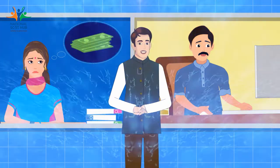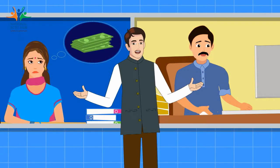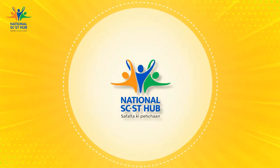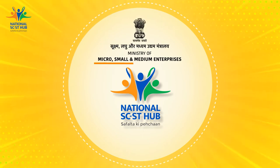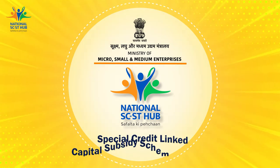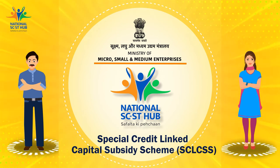Don't worry — both your dreams can now be fulfilled without worrying about finance at all. The National SCST Hub, an initiative of the Ministry of Micro, Small and Medium Enterprises (MSME), Government of India, is here to assist Naresh and Sunita with its Special Credit-Linked Capital Subsidy (SCLCSS) scheme intervention.